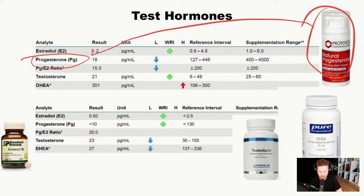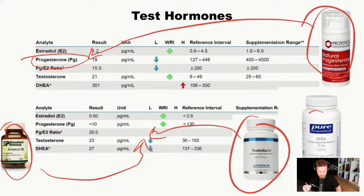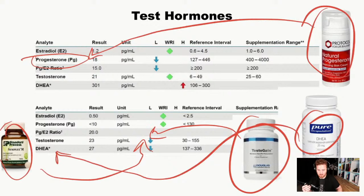Adding something like a natural progesterone cream could be helpful. For males, in another case study, testosterone and DHEA levels were low. Adding something like Six Simplex M or Testo Gain can help improve testosterone. DHEA is a precursor that helps build both testosterone and estradiol. It's always really important to address every one of these situations, because they can also impact why you're forgetting and having memory issues.